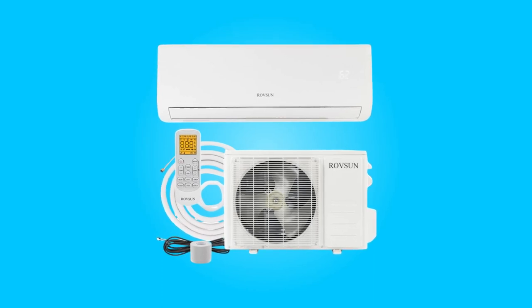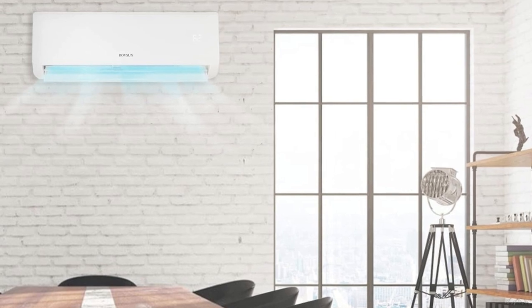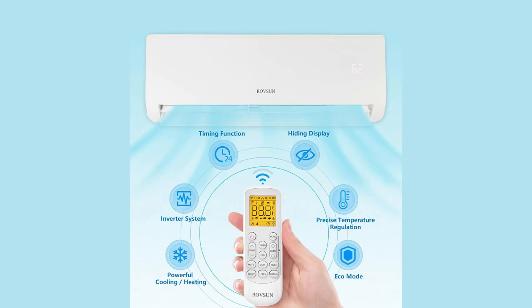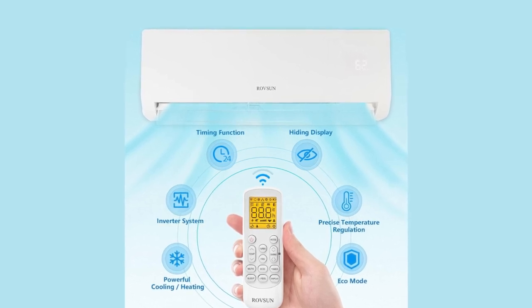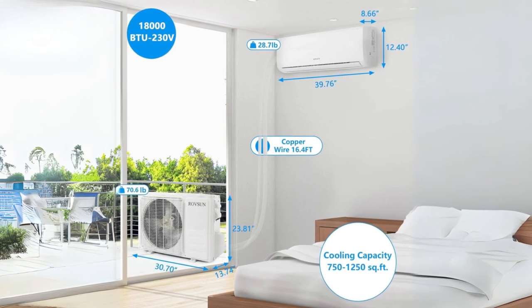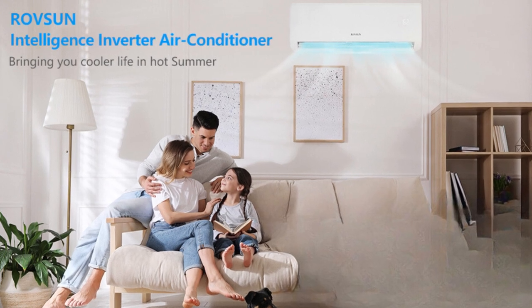Introducing the RoveSun 18,000 BTU Mini Split AC, a powerhouse of cooling efficiency and innovative technology. This compact yet mighty air conditioning unit is designed to swiftly cool spaces up to 1,250 square feet, offering a seamless blend of performance, energy savings, and user-friendly operation.